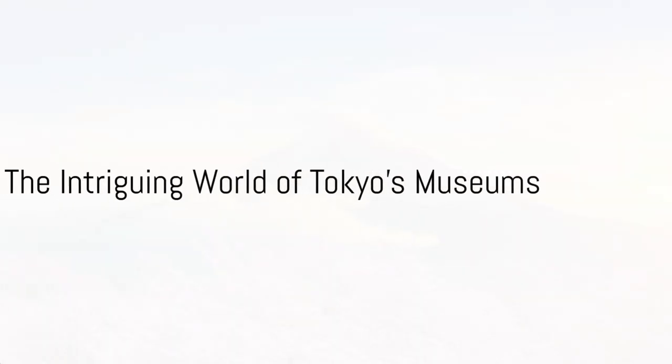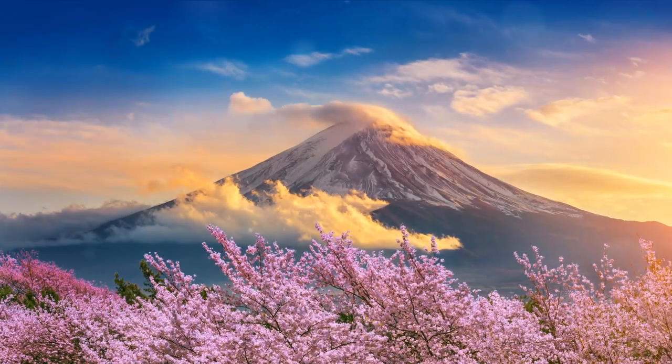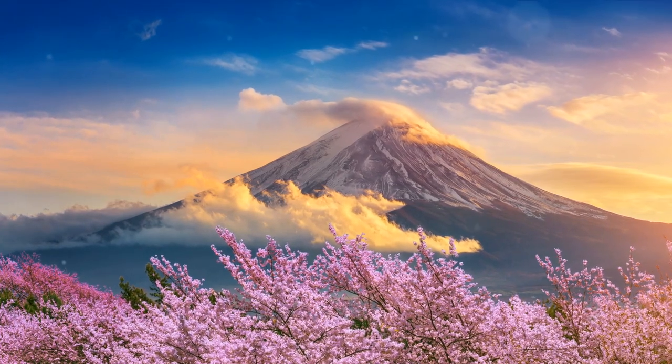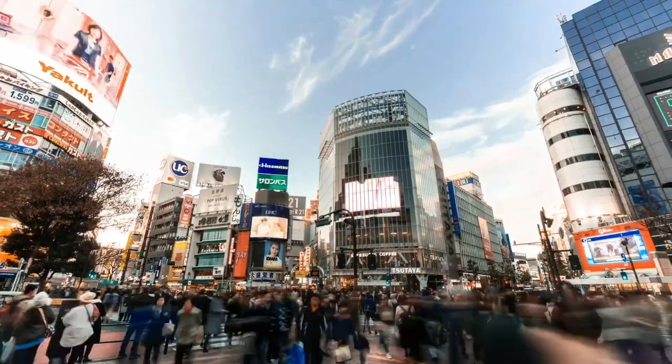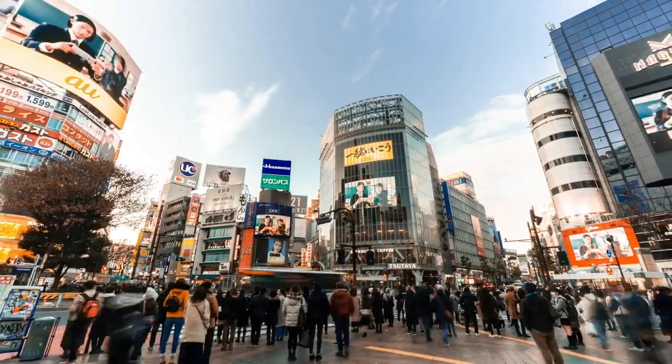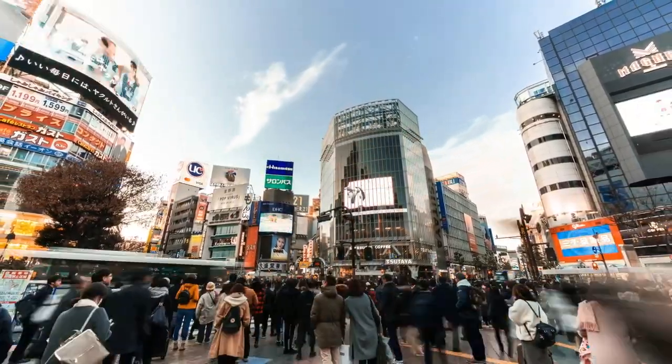Did you know that Tokyo, one of the world's most bustling metropolises, is also a haven for art, science, and history enthusiasts, boasting over 100 museums? Today, we'll be delving into three of these magnificent institutions.